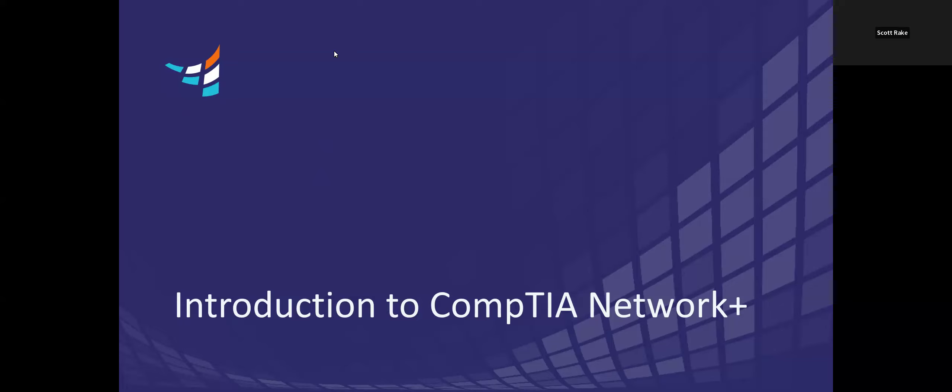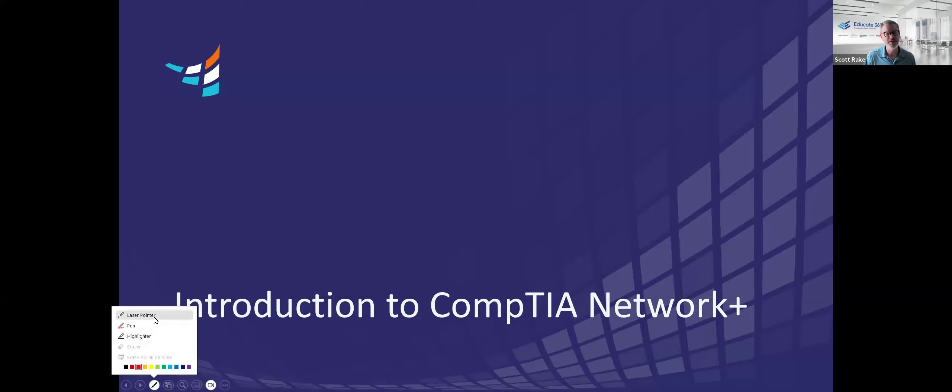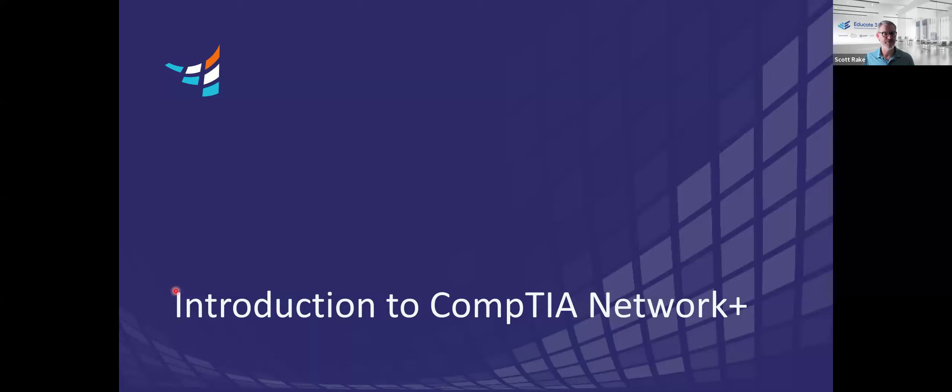Thank you so much. Let me get my webcam turned on so everybody can see I'm an actual person, not some sort of clever AI. So for better or for worse, you're stuck with me. We're just going to talk pretty briefly about CompTIA's Network Plus certification. This is topical for a variety of reasons, not the least of which is that CompTIA just introduced a kind of updated version.